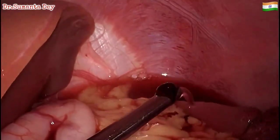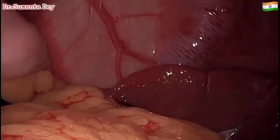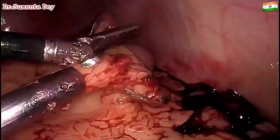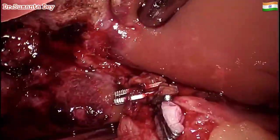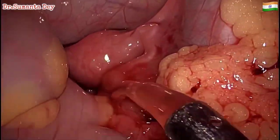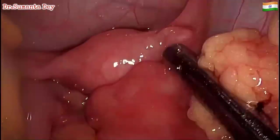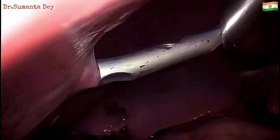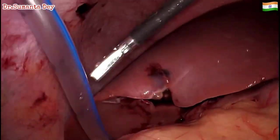My take-home message and suggestion for younger colleagues: achieving the critical view of safety is very, very important. I often see that it is not properly achieved in most cases before clipping structures. Until you identify all the tubular structures in that area, you should not clip or divide any of them. What appeared to be a small branch that could be coagulated with cautery later bled after deflating the pneumoperitoneum. Luckily, this patient survived.